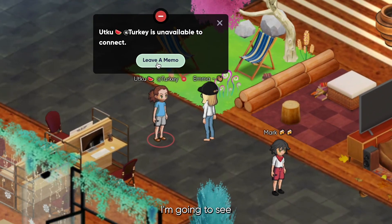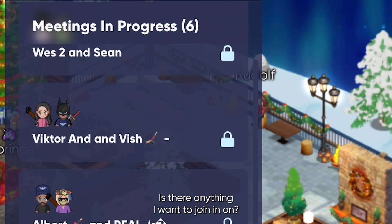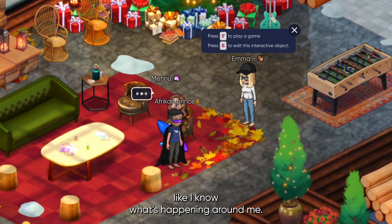Now I'm going to scan the room and see what else is going on — who's already connecting, who's in a meeting. Is there anything I want to join in on? Anyone I want to collaborate with that I wouldn't have known about if we were just hanging out in other tools? I love feeling like I know what's happening around me.